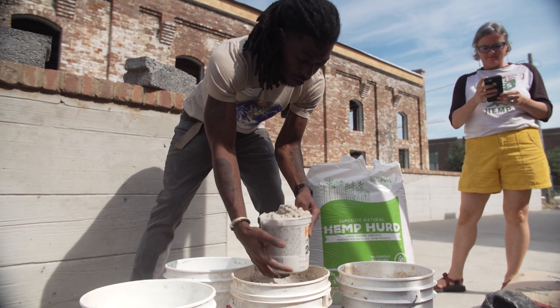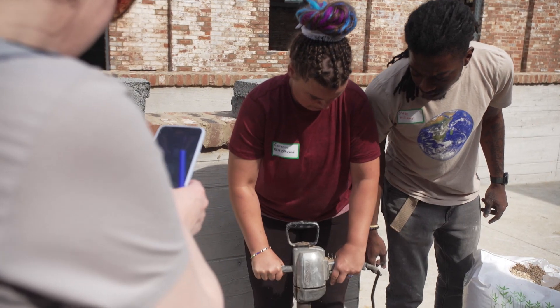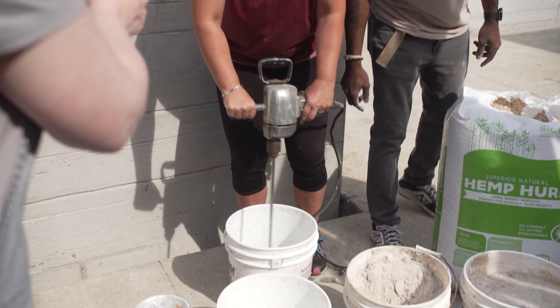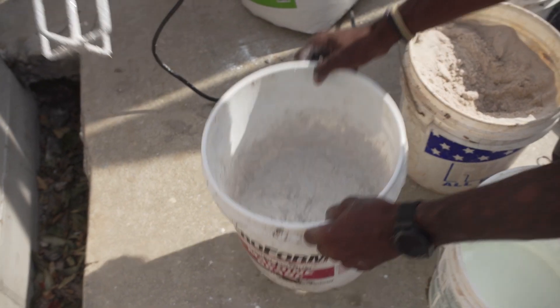We're talking about different methods of how we can build — cast in place, blocks. We try to provide the education to show people where we can get this stuff from, how it works, so people can get a better understanding and realize that hemp is a living, breathing material.